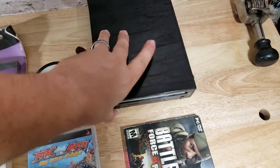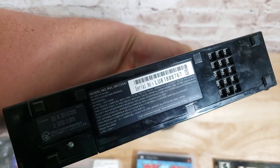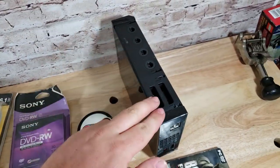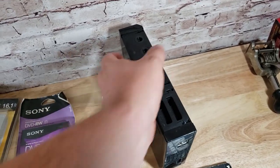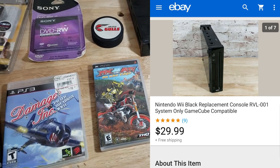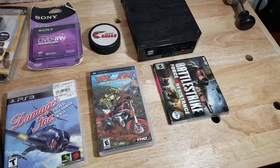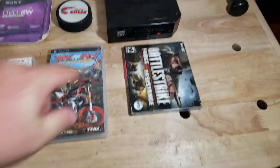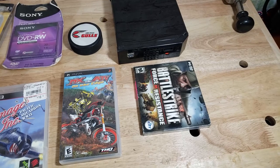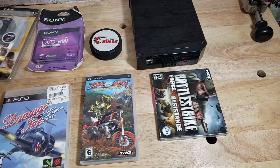Here is a Nintendo Wii — this is the black console, the GameCube-compatible one, the RVL-001. This one does not have the covers; there should be two little covers. I still sold it tested and working for $30 shipped. I put some cardboard around it with bubble wrap in a padded flat rate — ships out for $7.33. I used to sell these as complete systems but for some reason those haven't moved, so I'm selling consoles by themselves.